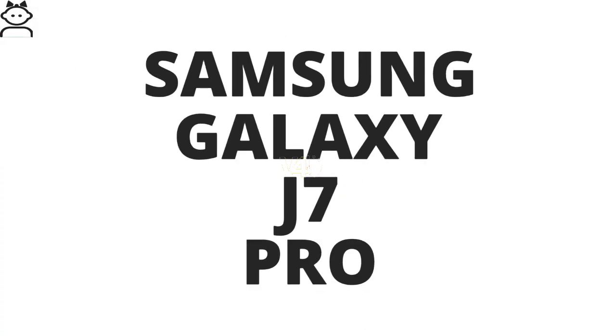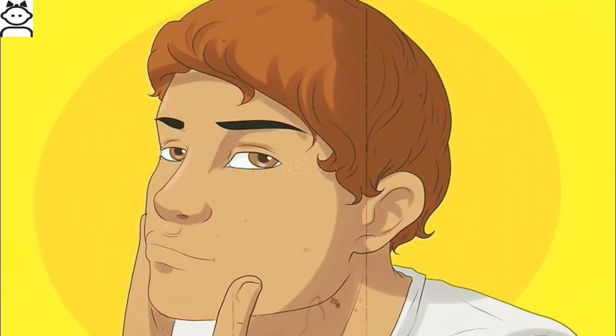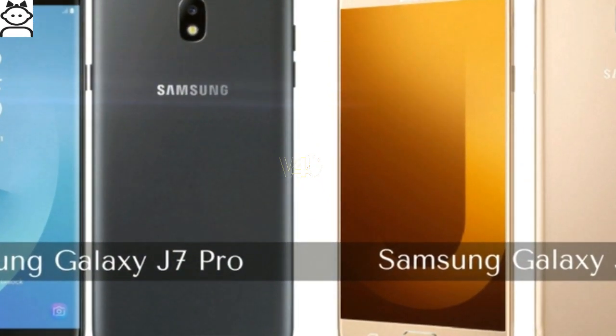Want to know about Samsung Galaxy J7 Pro? Then stay tuned with Videos For You for the latest updates. Do not forget to subscribe and like. If you are thinking of getting a proper transitional phone, the Samsung Galaxy J Series suits you the best.